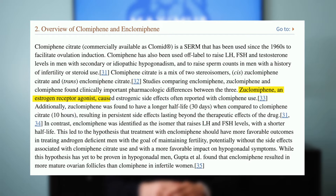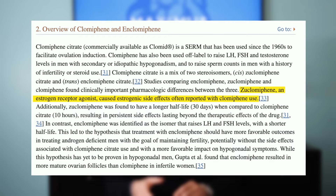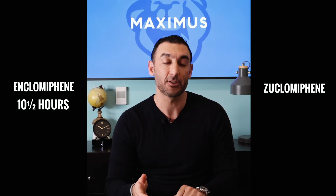Clomiphene carries more extensive side effects, which is believed to be due to the presence of zuclomiphene, which lingers in the body far more than N-clomiphene. Clomiphene's half-life is about 10 and a half hours, while zuclomiphene's half-life is much longer — around 30 days. After 10 and a half hours, clomiphene will be 50% gone from your system and will only remain in small amounts after 24 hours, leaving zuclomiphene, the estrogen agonist, active in your system. In fact, after 6 weeks of starting clomiphene treatment, the initial 2-to-3 ratio of zuclomiphene to N-clomiphene becomes 20-to-1 in favor of zuclomiphene.